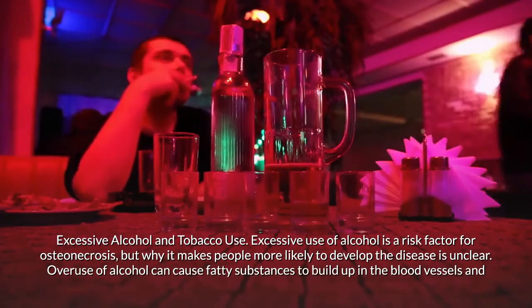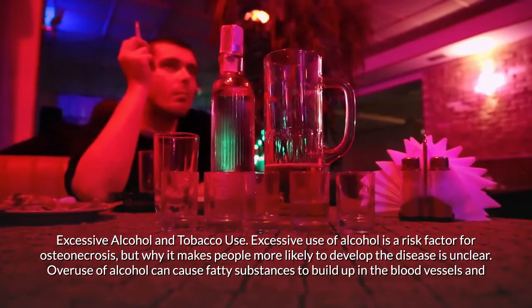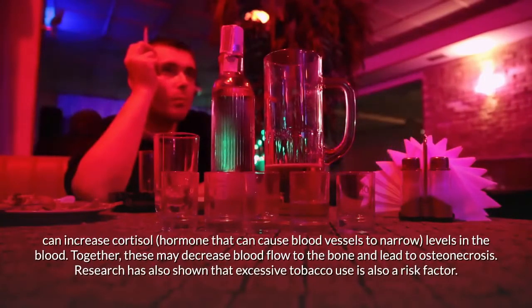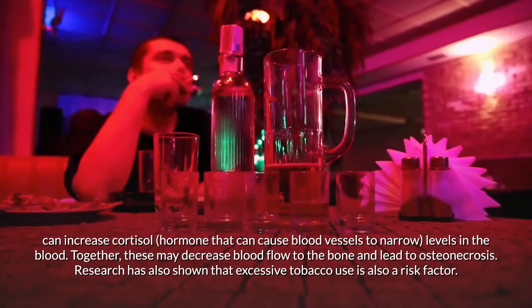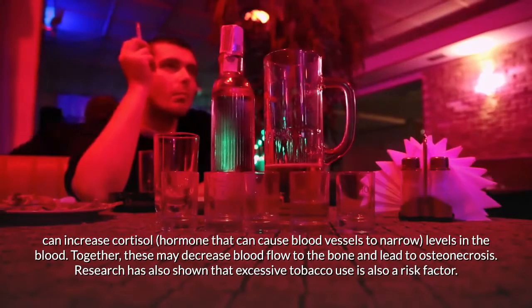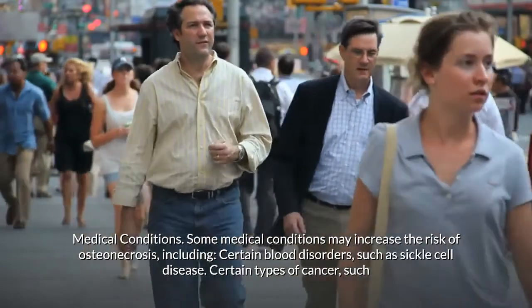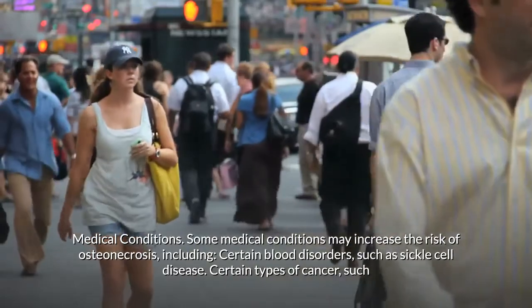Excessive use of alcohol is also a risk factor for osteonecrosis. Overuse of alcohol can cause fatty substances to build up in blood vessels and can increase cortisol levels, which can cause blood vessels to narrow. Together, these may decrease blood flow to the bone. Research has also shown that excessive tobacco use is a risk factor as well.